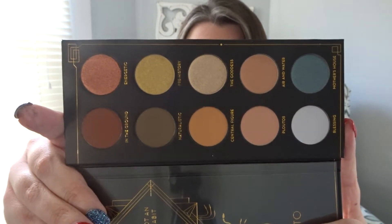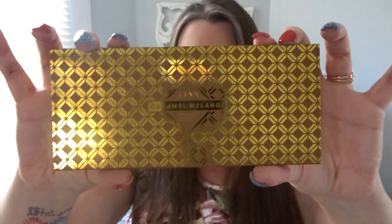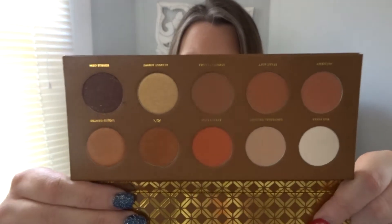I went ahead and picked up three Zoeva palettes that they had available. The first one is the Aristo — and the colors look like that. I also got the Caramel Melange, which is very corally, warm tones. So that is the Caramel Melange from Zoeva.